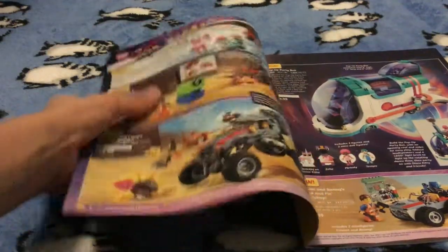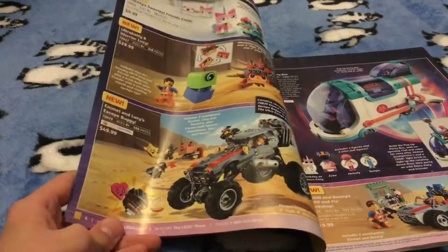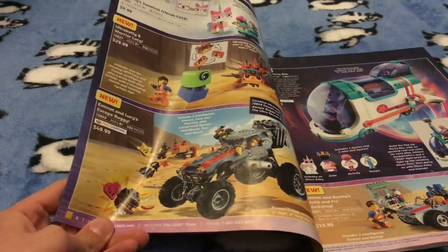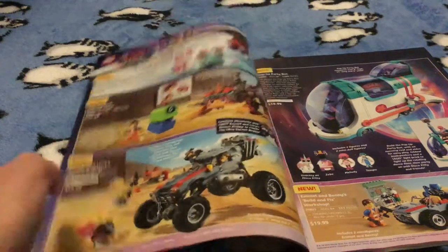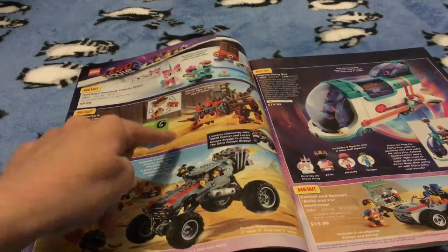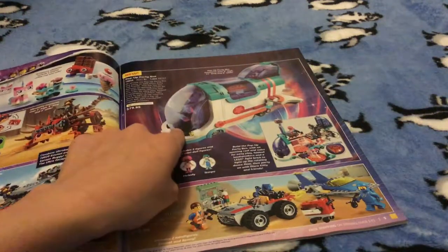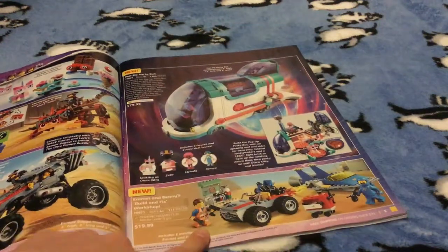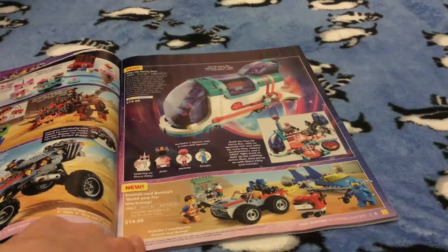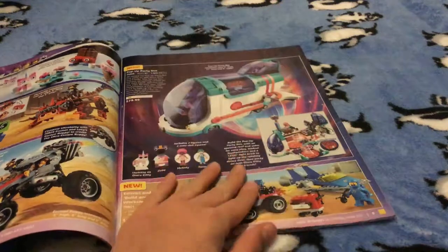Then we have Nuna Kitty's Sweetest Friends Ever, Ultra Caddy, Warrior Lucy's Escape Boogie, and Emmet and Lucy's Escape Boogie. This one I'm not gonna be getting — maybe this one. I love this one and I definitely think I'm gonna get this one, even though it's a junior set — it's $20. And Benny's Spaceship just looks really amazing to me.